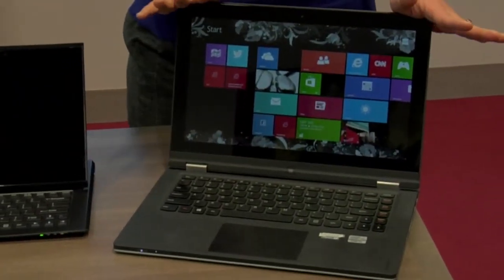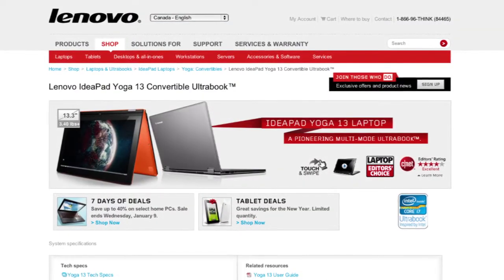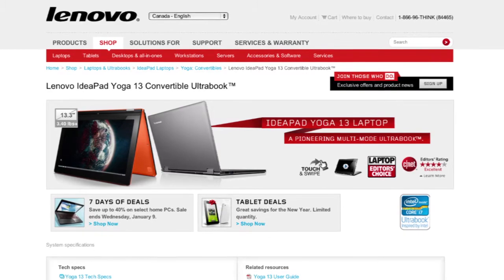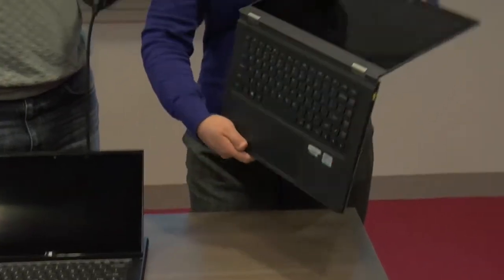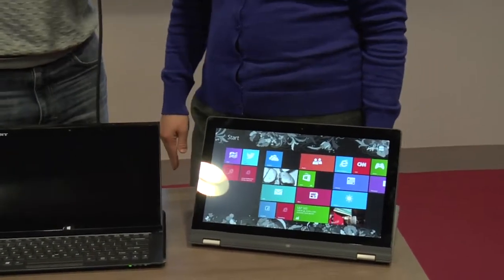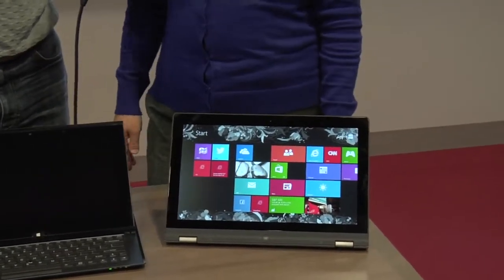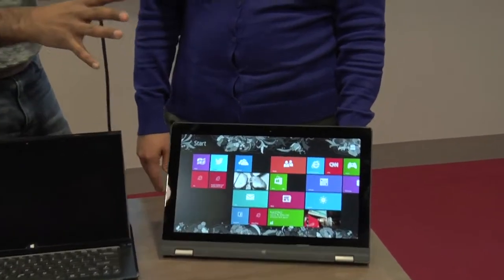So as you said, this is a next generation of Ultrabook and we're calling it a convertible Ultrabook. The Lenovo Yoga, which is this model, looks like a standard laptop. It's called the Yoga because it's so flexible — just like people who do yoga. Isn't that clever? So this is interesting: it is a full functioning laptop.